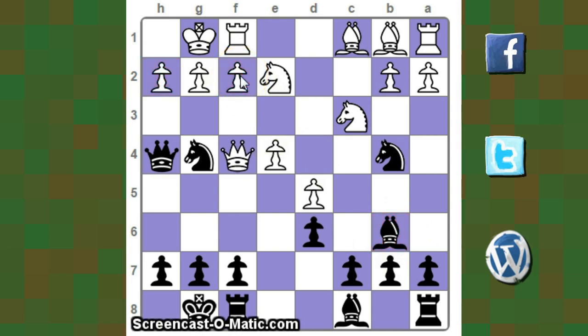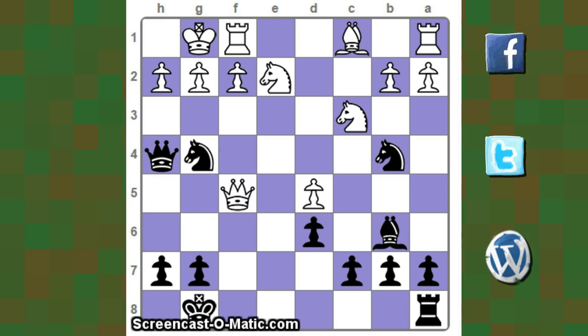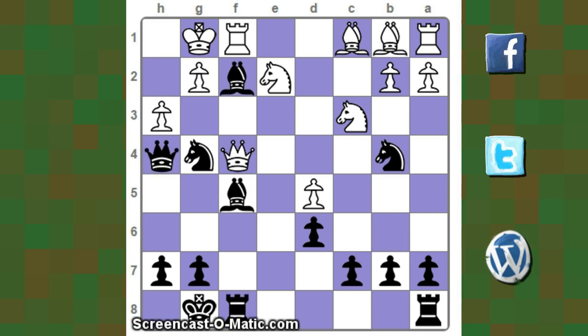Qf4 protects both pawns, then F5, E takes F5, Bxh5. In the game, H3 was played. After Bxf5, why not capture? Because Rxf5 is possible, and if the queen moves or takes the rook, then Qxh2 will be made. So after H3, Bxf2 check is played. In the game, King H1 was played.